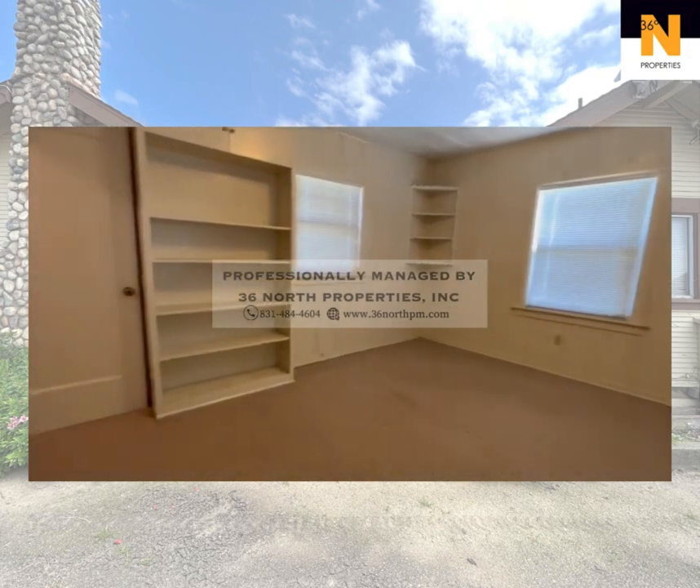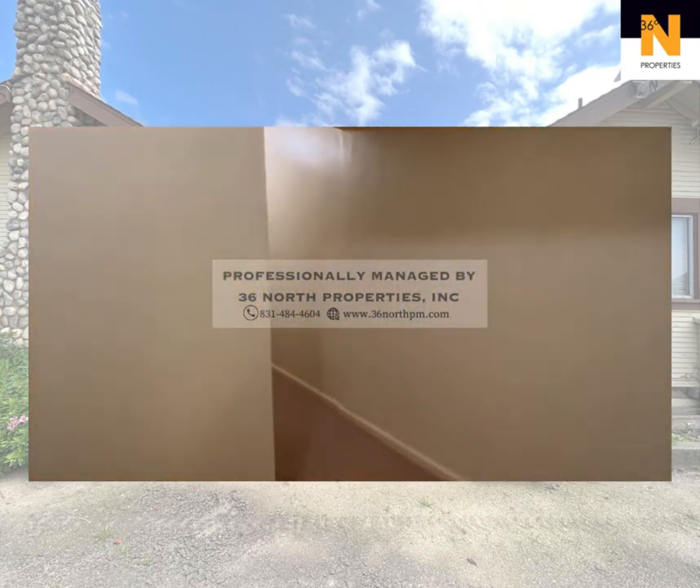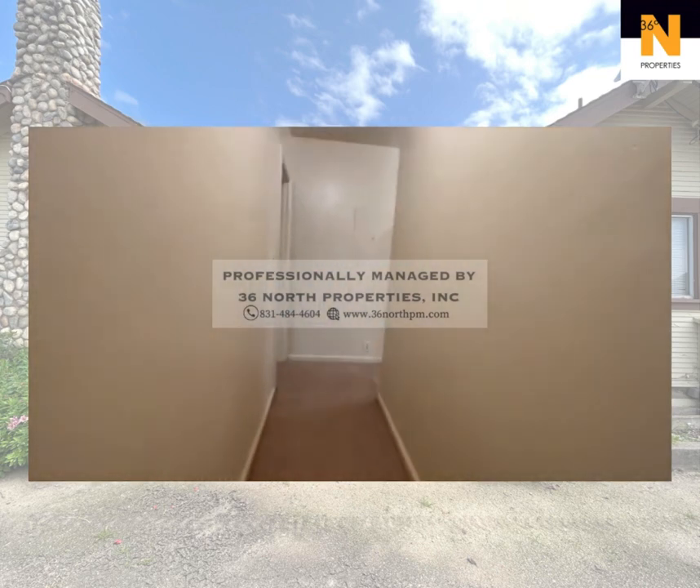Outside, a convenient storage shed awaits, providing room for tools, equipment, or seasonal items.